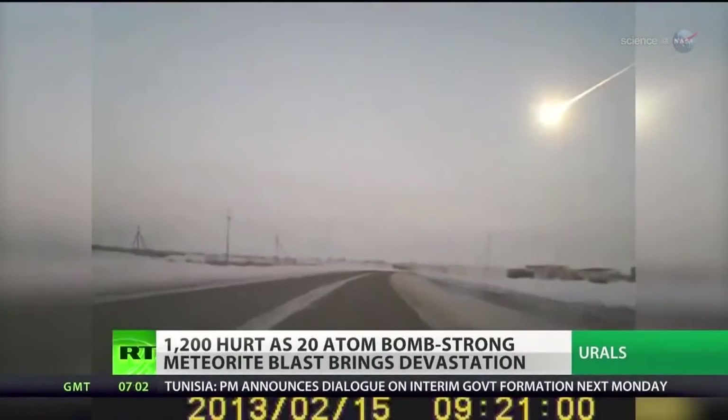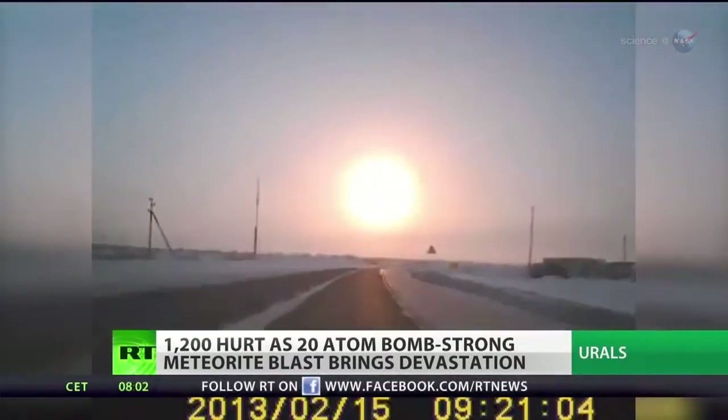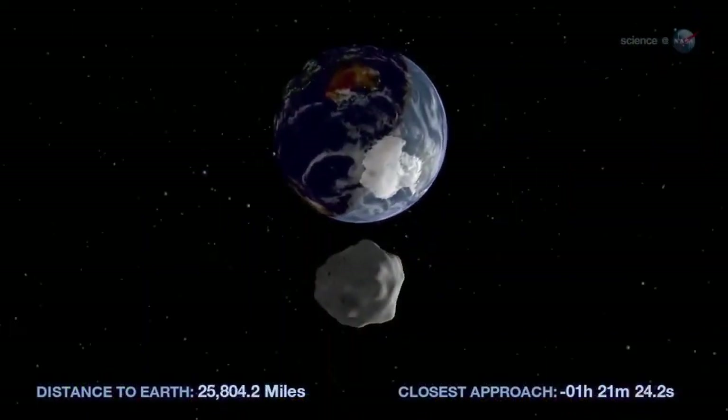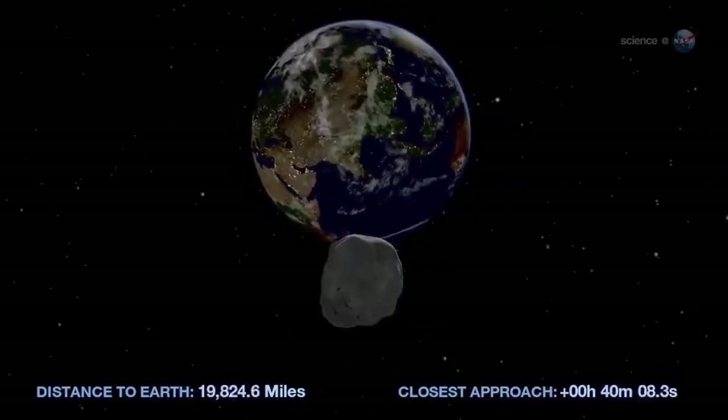Here we go again. Another asteroid is paying a visit to the Earth-Moon system. Asteroids have been a hot topic since February 15, 2013, when one small asteroid exploded over Russia and another bigger one, 2012 DA14, made a record-setting close approach to Earth on the same day.